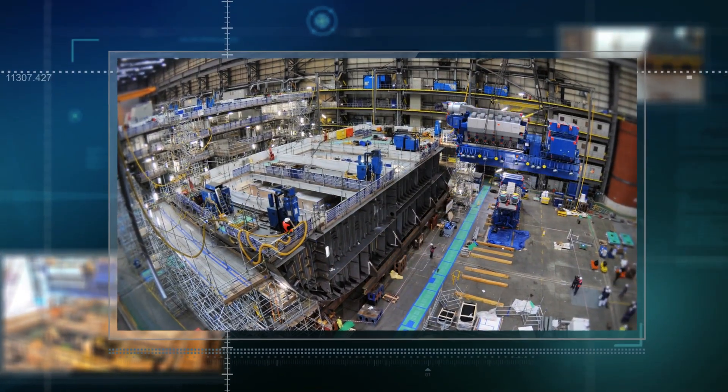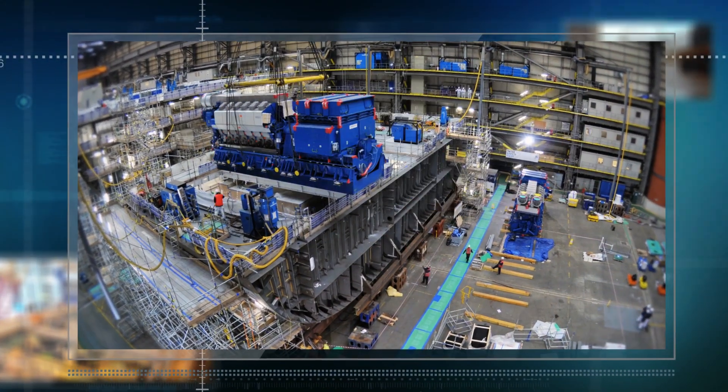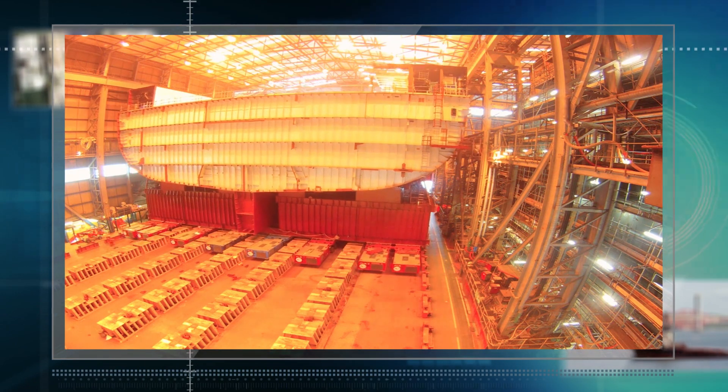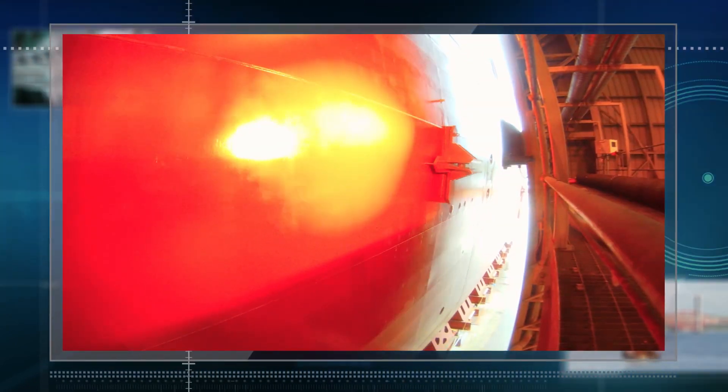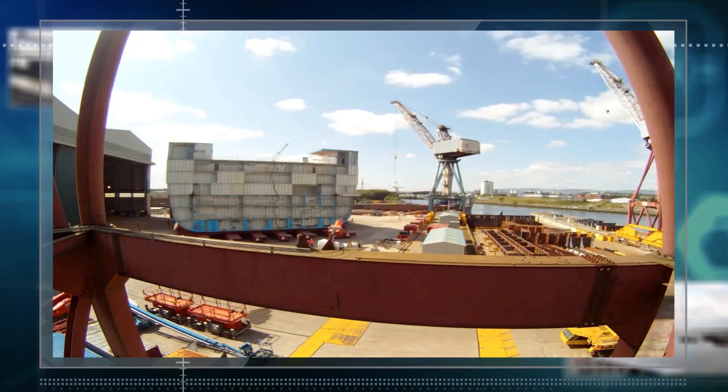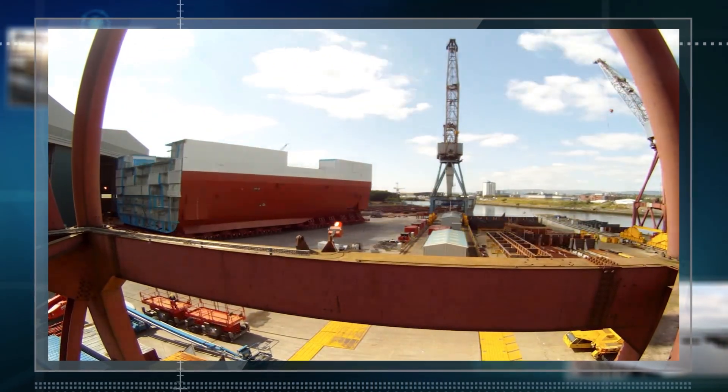The most exciting part of the project for me was when the main generators went in — 146 tons each. I wasn't fingers crossed because I knew it would fit. When the block was ready to go to get shipped down to the south, it was just unbelievable the size of it. It was like, we made that — it was just exciting. And that is a diamond sort of moment that we all enjoy.